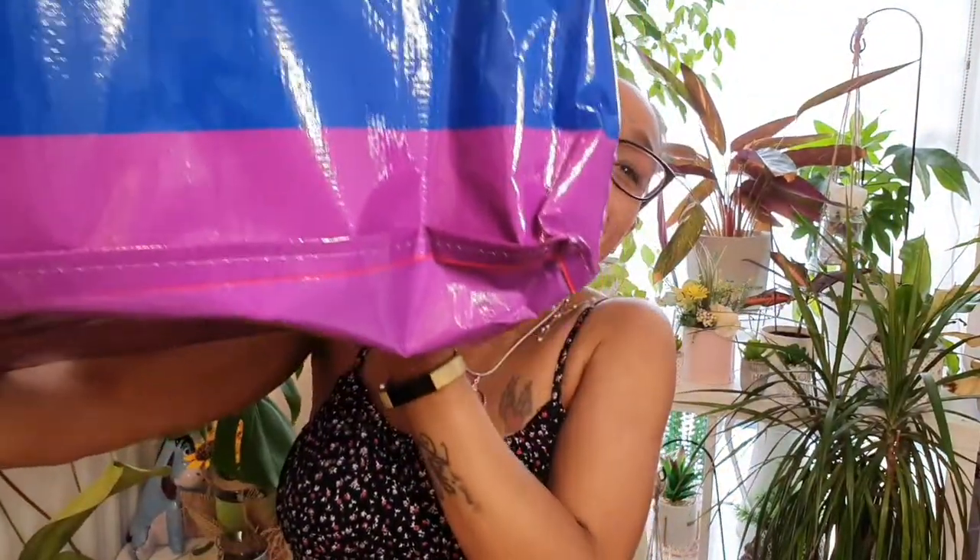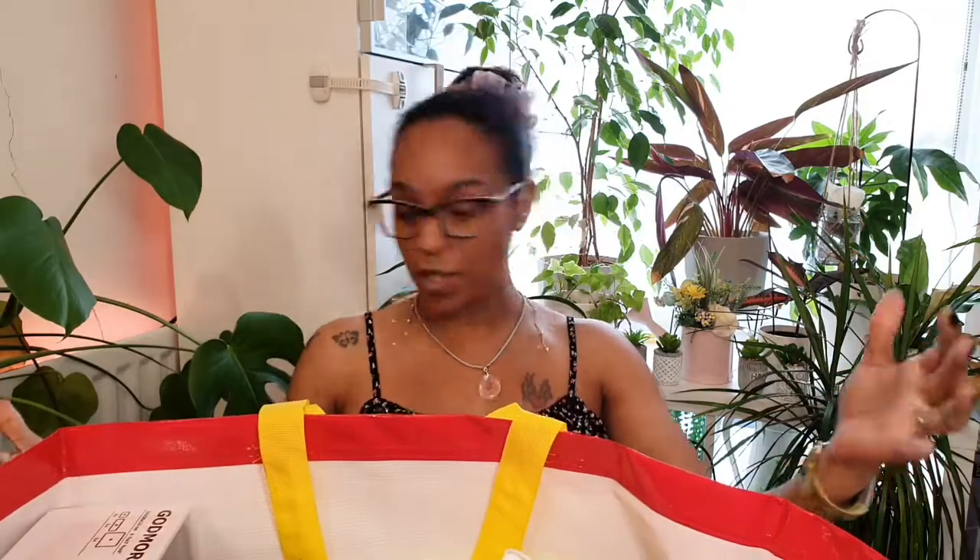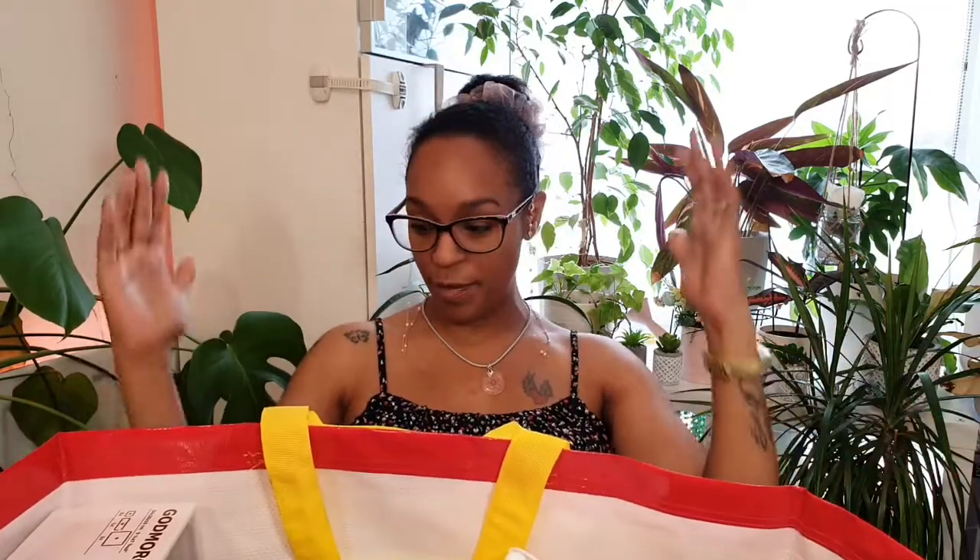I'm going to start with this bag — it was £1.50, and look at the size of it! It's the rainbow design, so you could actually utilize this bag as a piece of art on the wall — for Pride or for the NHS 'thank you' thing, hang it in your window.